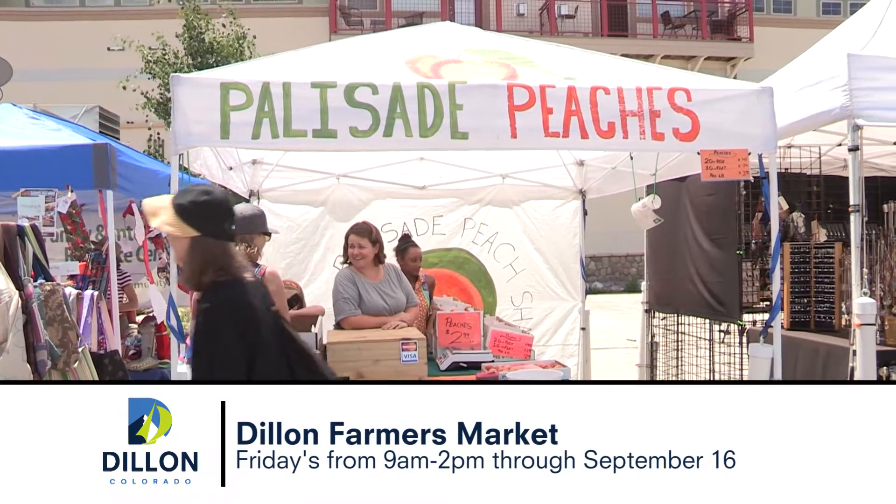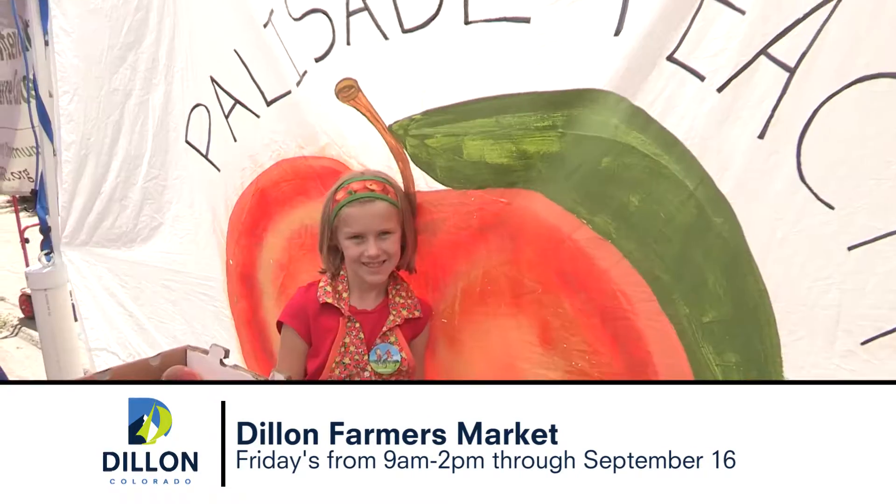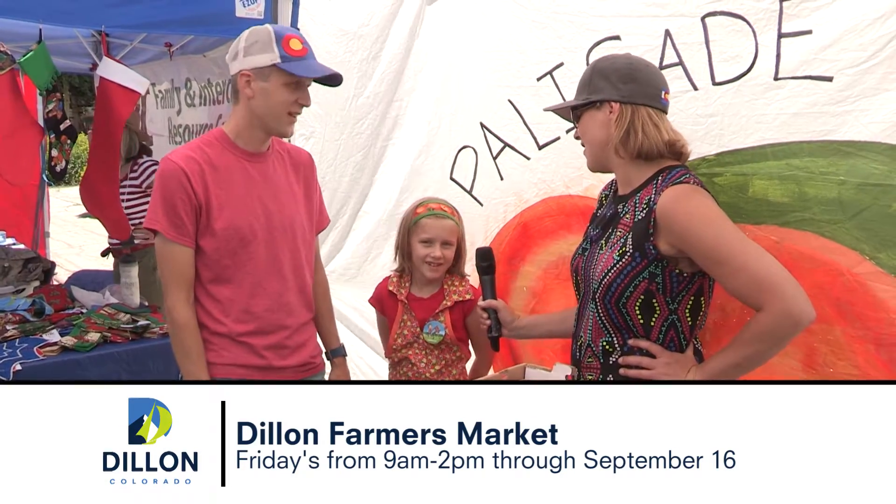And it looks like this is a family affair. We do have our whole family here. We just love this market — it's definitely our favorite. Adelaide, what's your favorite way to eat a peach? Frozen. Frozen, oh yum!